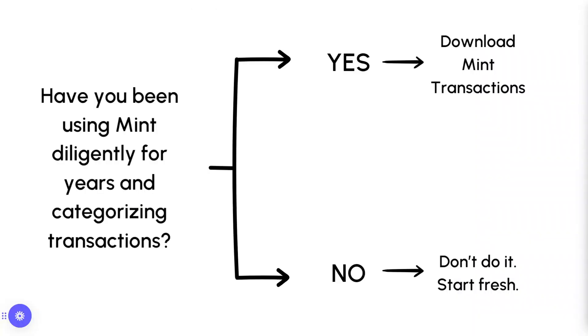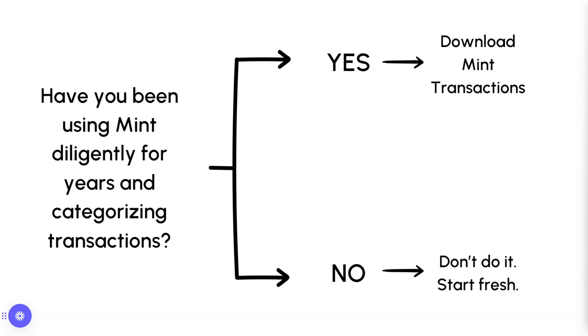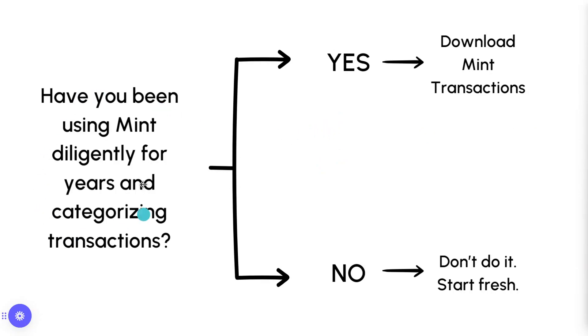So here are a couple of questions to ask yourself. Have you been using Mint diligently for years — categorizing, checking in every week, cleaning it up, making sure it's as accurate as possible? If so, go ahead and try to download the Mint transactions. You may run into duplicates if the dates slightly don't line up, but the Monarch team does have solutions to work through. Some clients just say they don't want to deal with it and prefer a fresh start. But if you've been diligent, go ahead and download them.